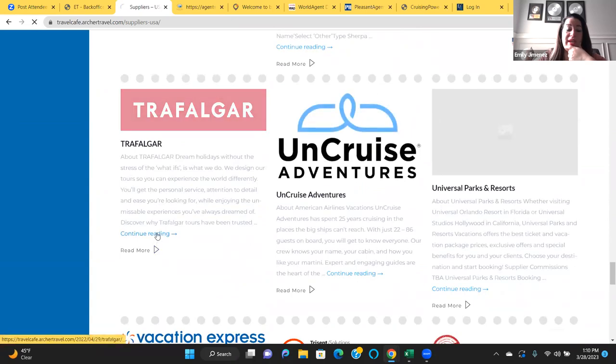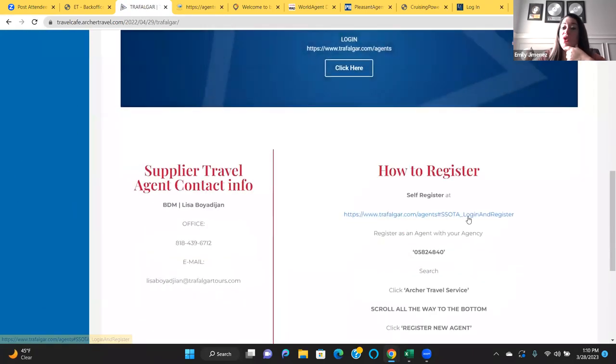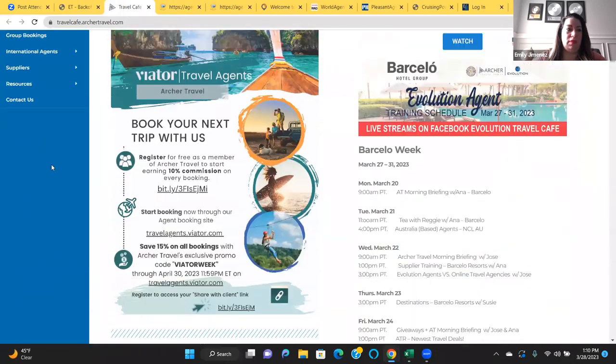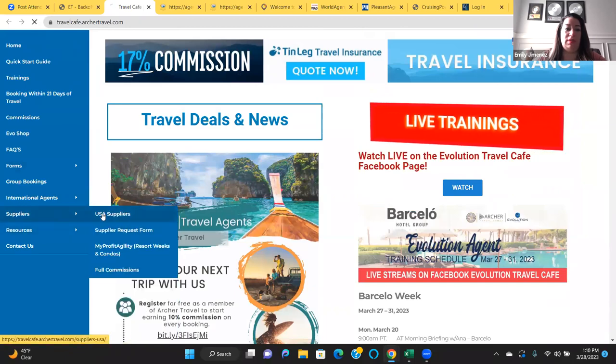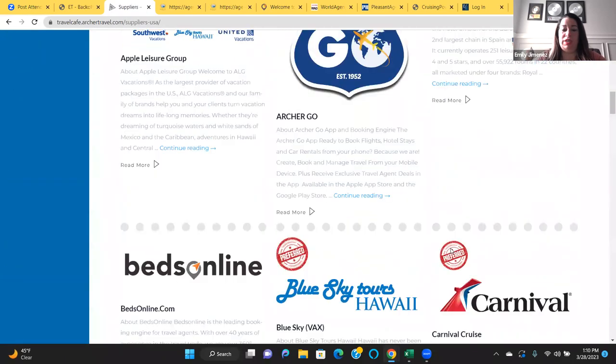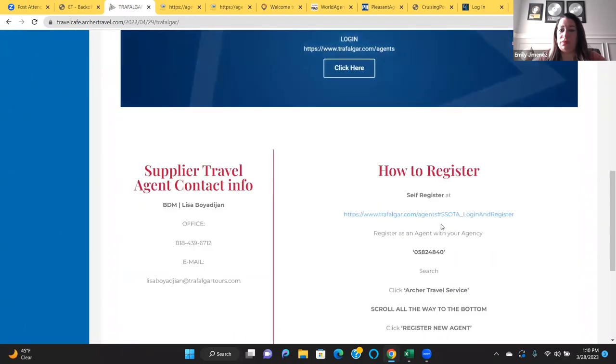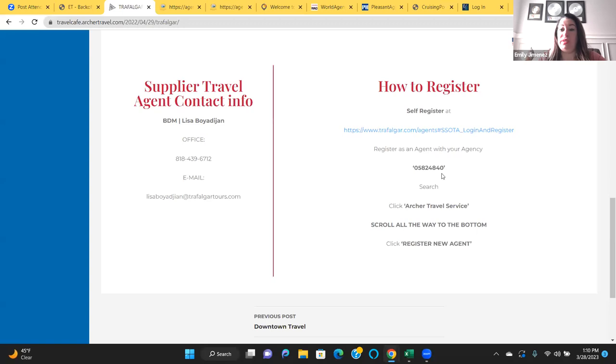Let's go over the registration instructions one more time. You're going to click this link, Register as an Agent. Put in the IATA number, hit Search. Click Archer Travel Service — give it a minute — then scroll all the way to the bottom and register as a new agent. You have to click on Archer Travel once it populates, otherwise it won't take you to that screen to scroll down and register.